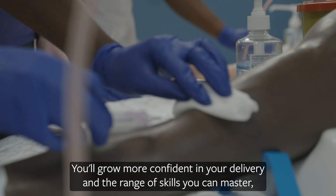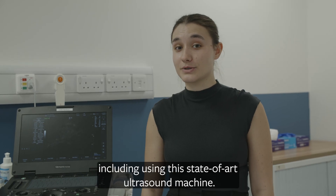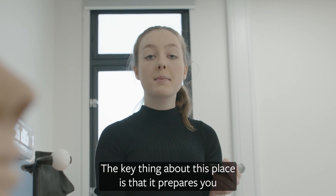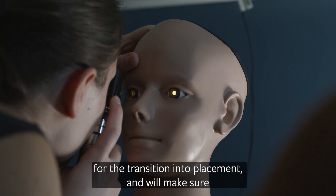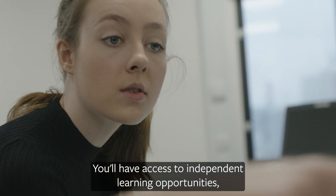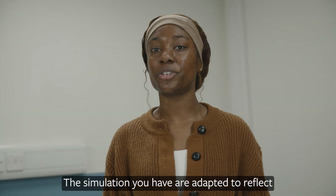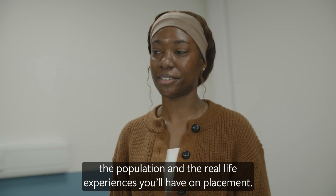You'll grow more confident in your delivery and the range of skills you can master, including using this state-of-the-art ultrasound machine. The key thing about this place is that it prepares you for the transition into placement and will make sure that you get the most out of your time in practice once you're there. You'll have access to independent learning opportunities as well as one-to-one support sessions. The simulations you have are adapted to reflect the population and the real-life experiences you have in placement.